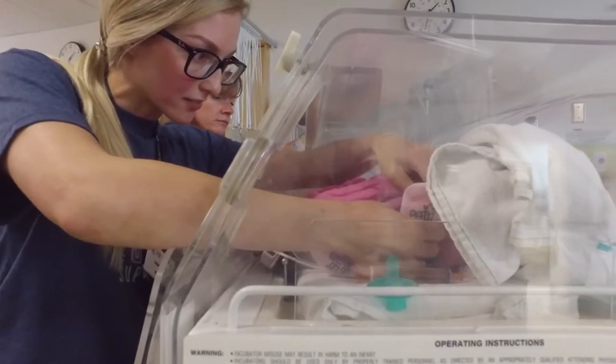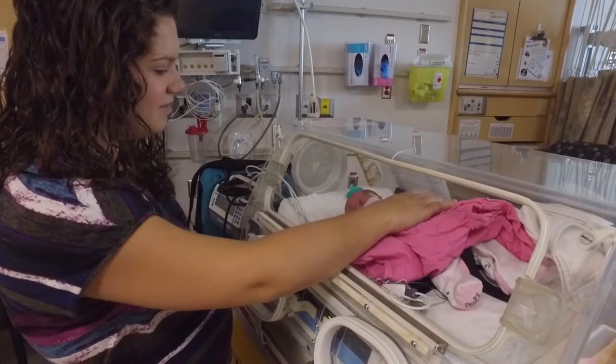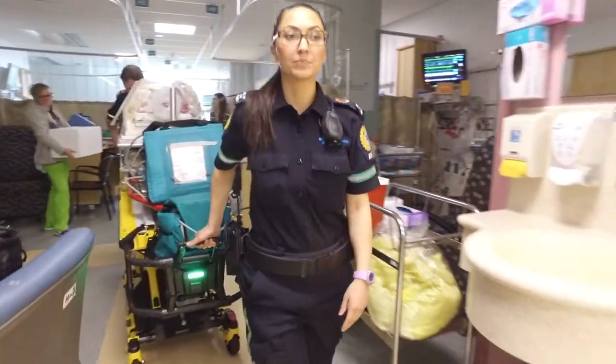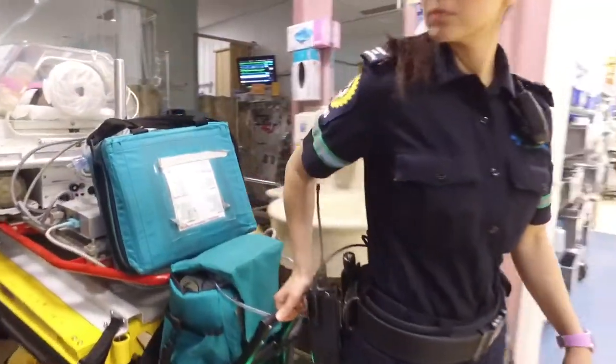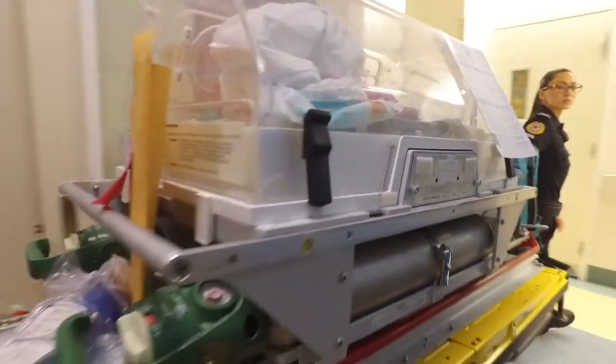If your baby needs surgery or to see other specialists, they may need to be transferred to the David Schiff NICU at the Stollery Children's Hospital in Edmonton. This NICU specializes in the care of cardiac, surgical, and critically ill infants.